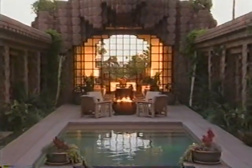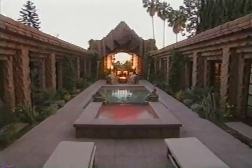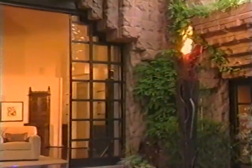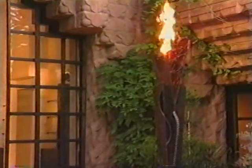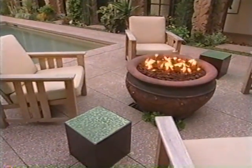My favorite time of the day here is actually around sunset, because everything starts changing — it's really stunning. That's when Zorin lights the stained glass torchères and clay fire pit, which intensifies the exotic atmosphere.